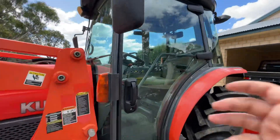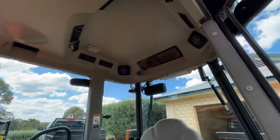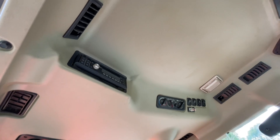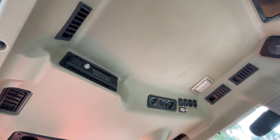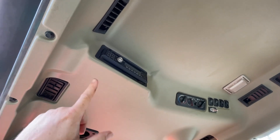Got a nice cab. Filtration, aircon, radio. Aircon all works — nice and cold. Radio's not working so we're probably going to chuck another radio in it.